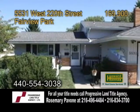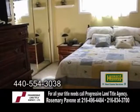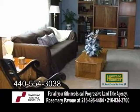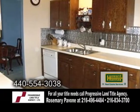A spacious split level in Fairview Park. This three-bedroom, one-and-a-half-bath home features a vaulted dining room and living room. The spacious kitchen offers an eating area.